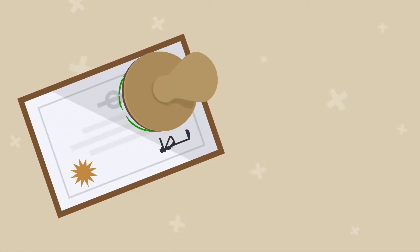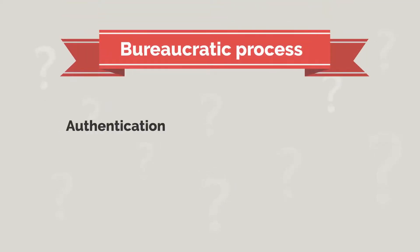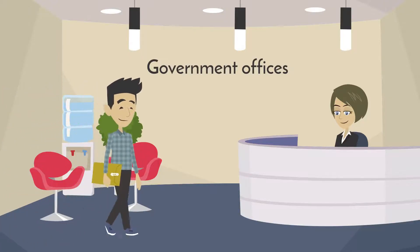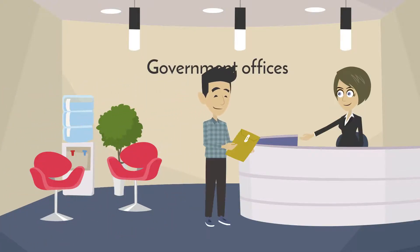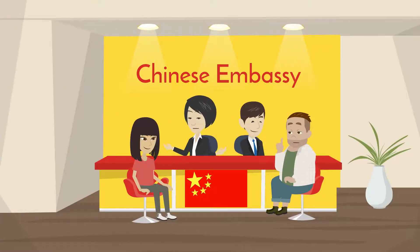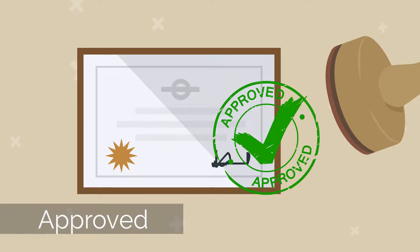Your documents then need to be legalised by the Chinese government at your local embassy or visa application centre. If you are not familiar with this bureaucratic process: authentication means taking your documents to government offices and having them officially stamped. Legalisation means taking them to the nearest Chinese embassy or visa centre to have them stamped and approved.